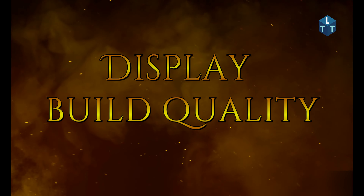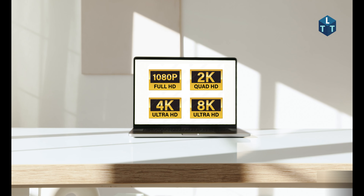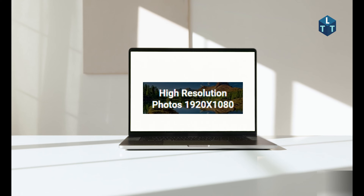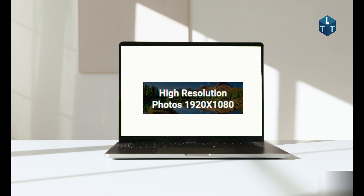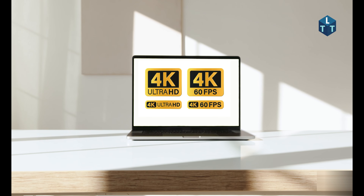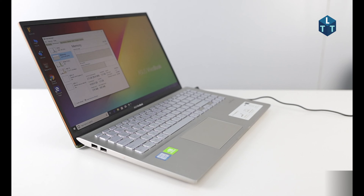Next, consider display and build quality. Make sure the display is full HD as a standard. If you want sharp visuals, you can consider 4K. For build quality, a metal body is strong, while plastic can be lightweight. Look for a solid and durable build.